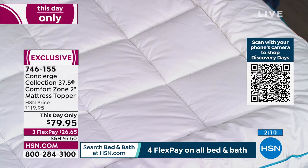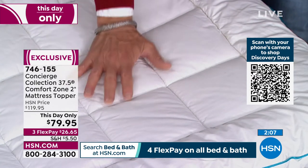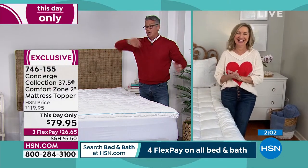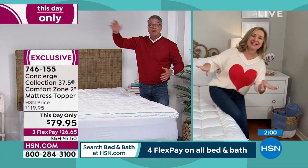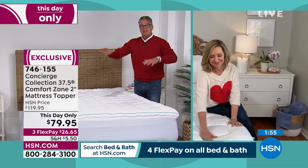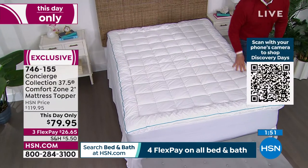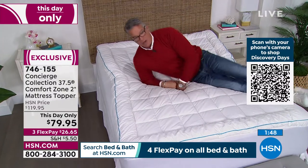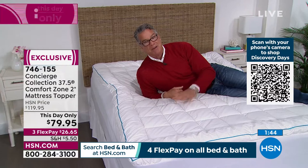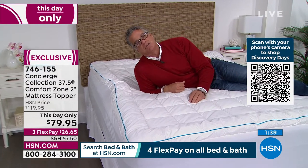I don't like super loft — I don't want to sleep on a bunch of pillows. I want an even surface that gives, and when you lay on this the support of the mattress is still right there for you. Even though Kyle doesn't like when I jump on the bed, I want you to see it. When you get on here it's perfect — you can still feel the support of the mattress.